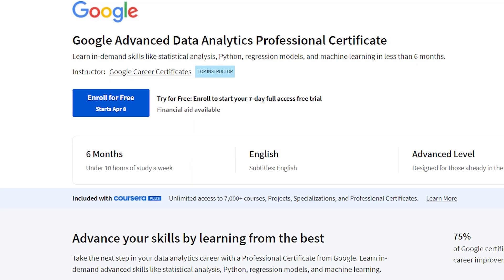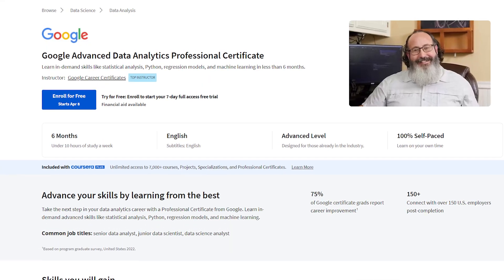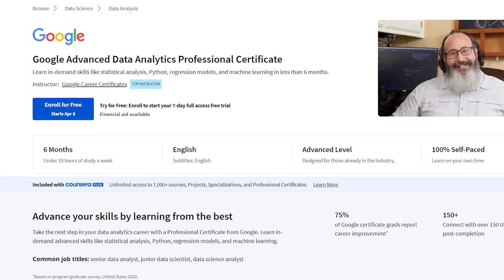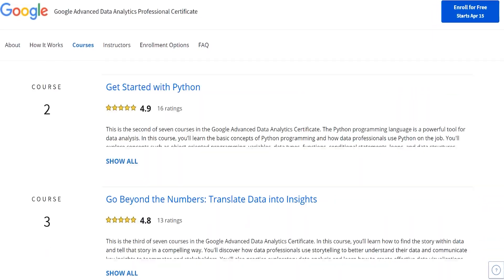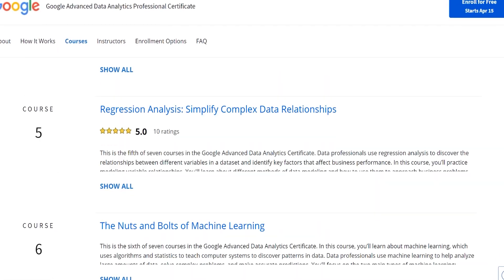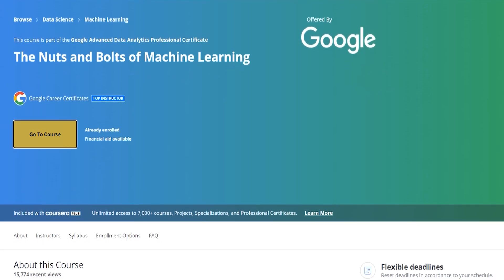We have the Google Advanced Data Analytics Certificate. People have been begging Google for years to create a new program, and they finally did it. It may say advanced, but I think beginners can take it as long as they keep a few things in mind. It comes with seven courses covering basic data analysis concepts, but also introduces some statistics and basic machine learning — which is very interesting because we see how the industry changes so fast, and it's important to keep up and learn more advanced stuff to stay relevant.